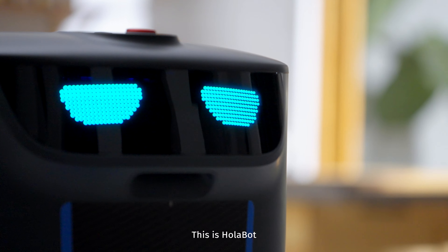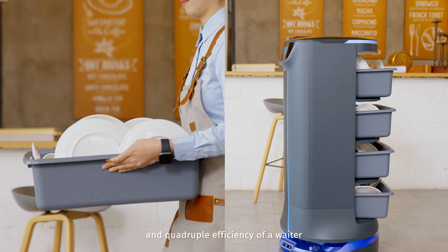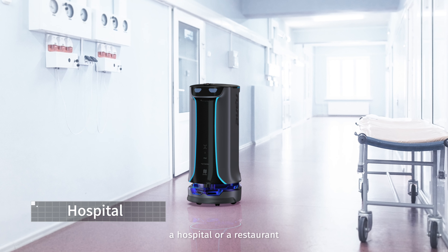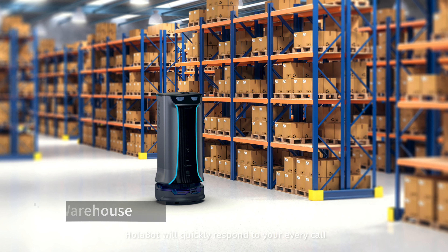This is Holobot, a powerful collecting robot with 60 kilograms loading weight and quadruple the efficiency of a waiter. No matter in a coffee shop, a hospital, or a restaurant, Holobot will quickly respond to your every call.